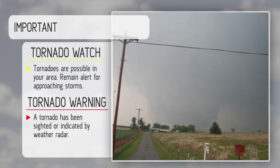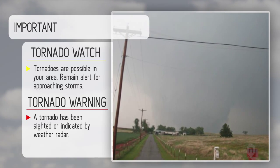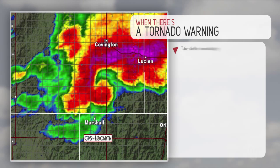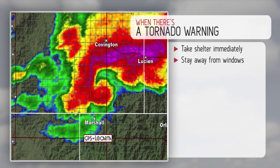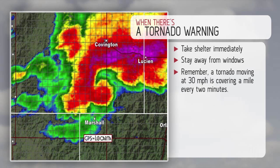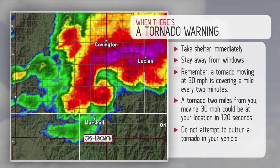When you see a gigantic tornado coming down the road, you better have had a safety plan in place. When there's a tornado warning, take shelter immediately and stay away from windows. Remember, a tornado moving at 30 miles per hour covers a mile every two minutes. A tornado two miles from you moving at 30 miles per hour will be at your location in 120 seconds — not very long. Never attempt to outrun a tornado in your vehicle.